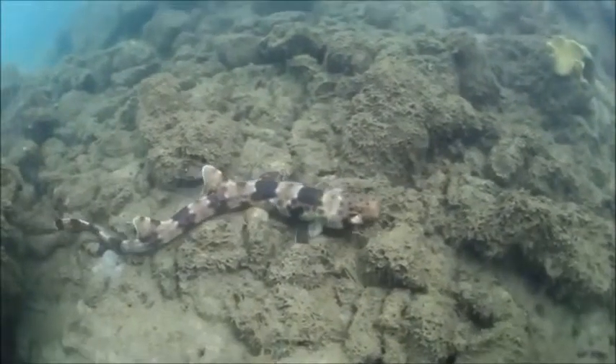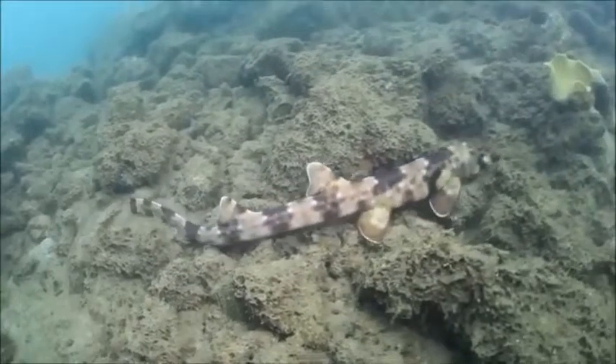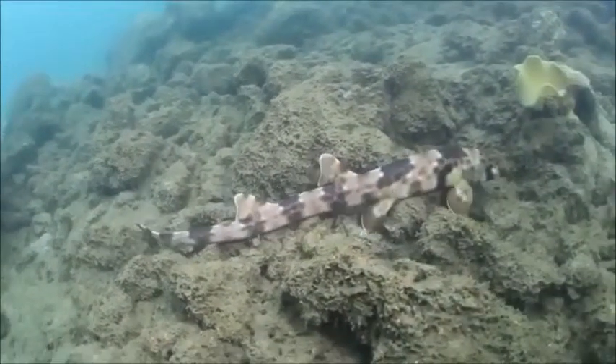A long-tail, slender-bodied shark walks across the sea floor, rather than swim, by wriggling its body and pushing with its pectoral and pelvic fins.